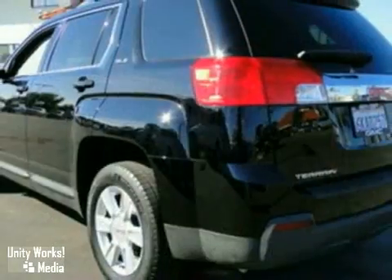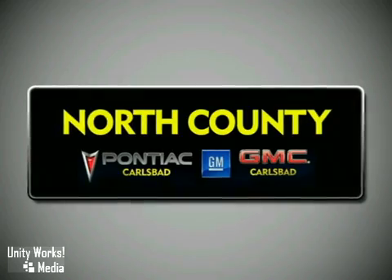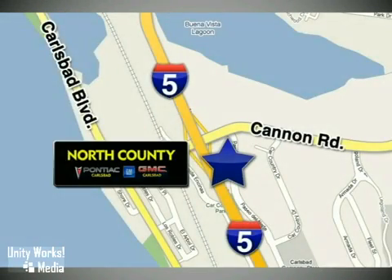Come in today and take a look for yourself. North County GMC Pontiac is a premier full-service dealership. We are conveniently located at 5445 Paseo del Norte in Carlsbad, California.